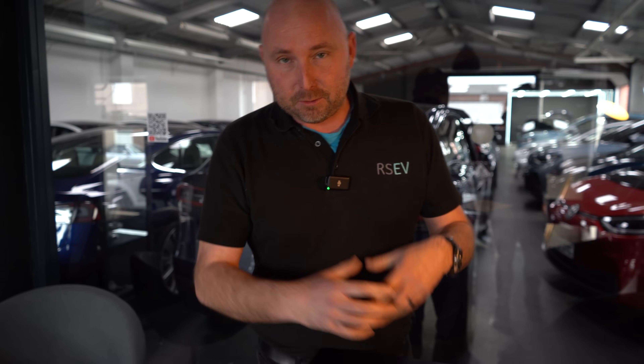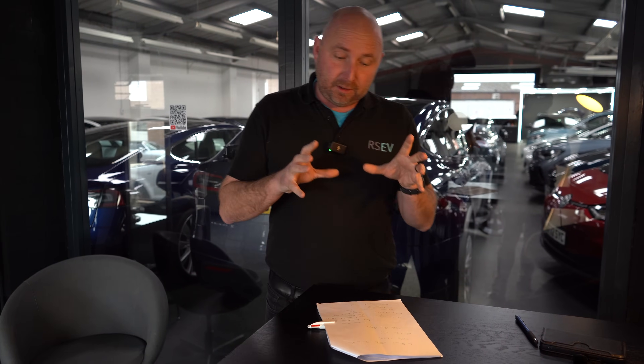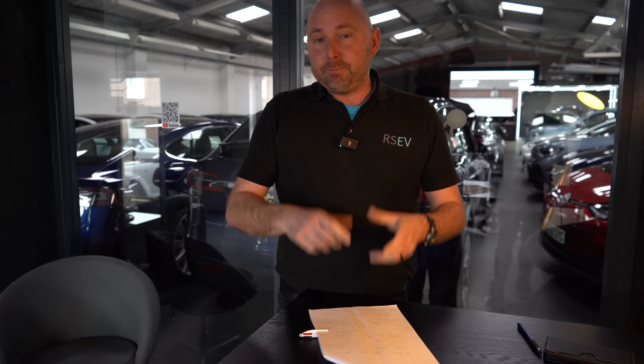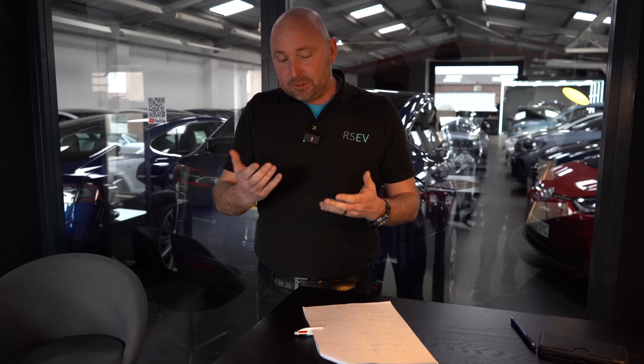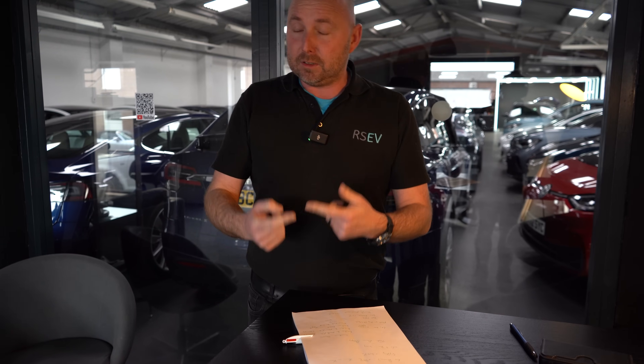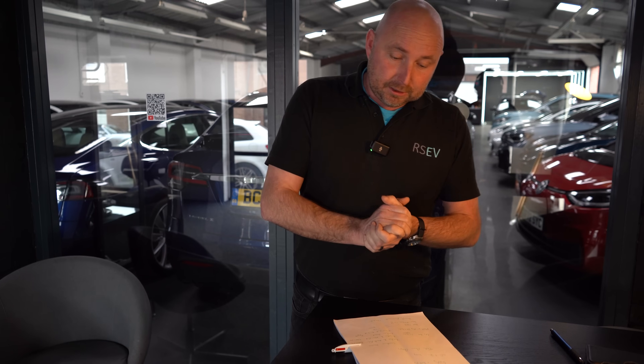We've just finished January 2023, so I want to do a bit of a round-up video on a couple of topics to cover January. One is it's been a bit of a turbulent market — the EV prices have been changing, so I'm going to run through how EV demand is and what's been happening on the market for pre-owned electric vehicles in particular.